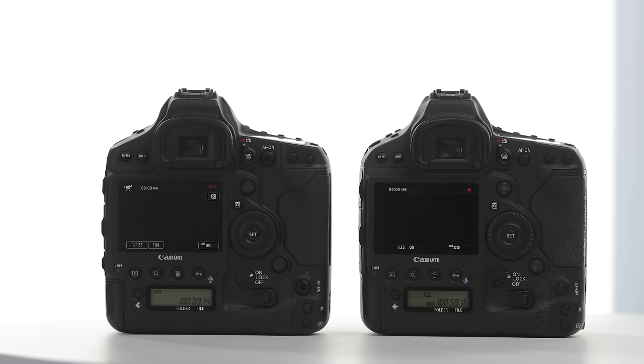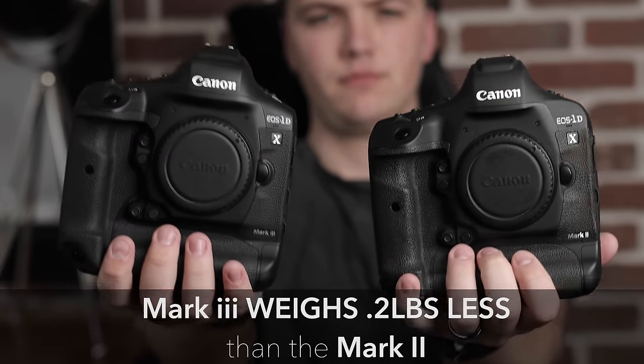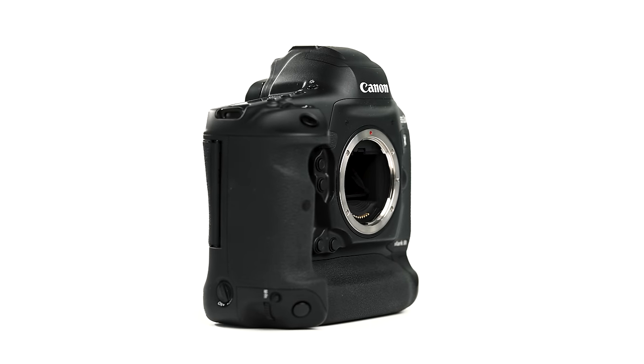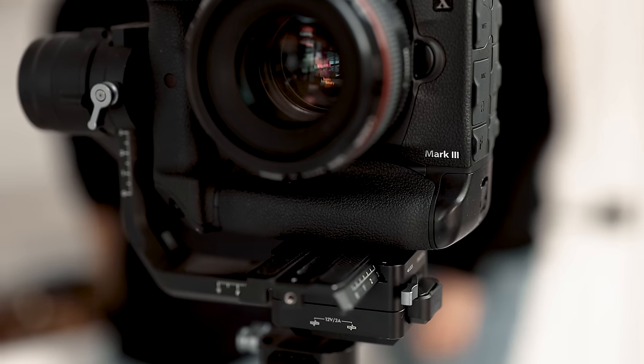As for dimensions, the Mark III is pretty identical to the Mark II, except it's a little bit lighter — about 90 grams, or 0.2 pounds less than the 1DX Mark II. The 1DX Mark III is also weather-sealed. All in all, it is quite the upgrade from the Mark II in some areas and very similar in others.